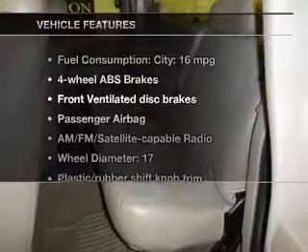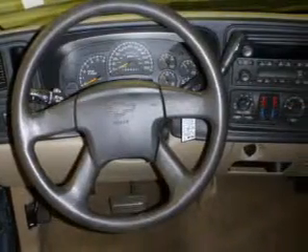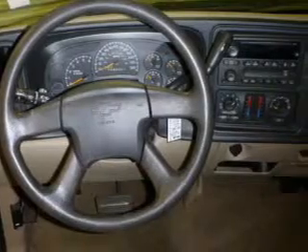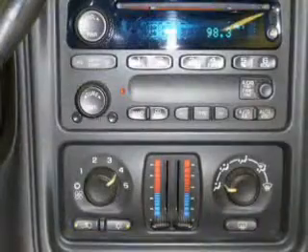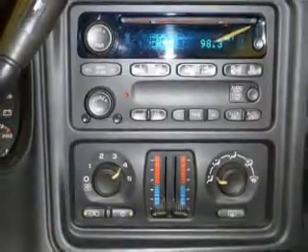With these notable features, you won't want to miss out on the opportunity to own this amazing ride: cruise control, an AM FM stereo with a CD player, a satellite radio, an alarm system, power steering, an adjustable tilt steering wheel, and air conditioning.